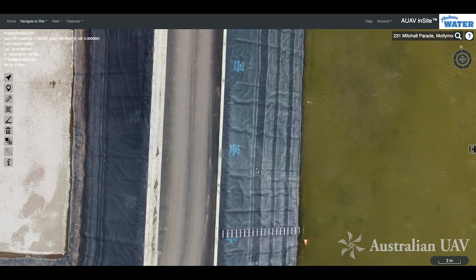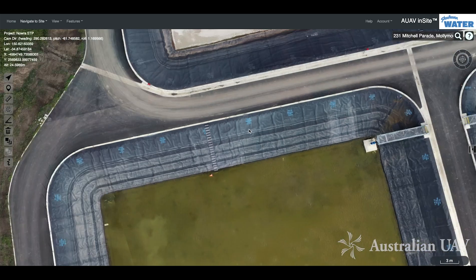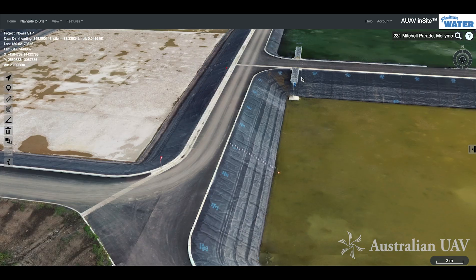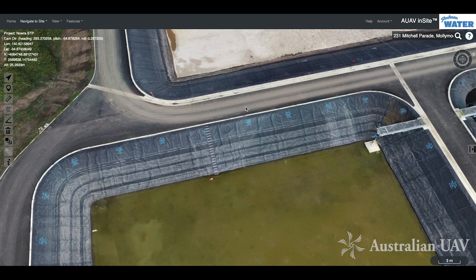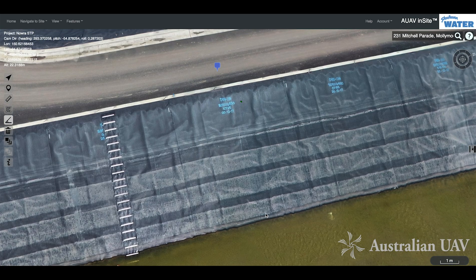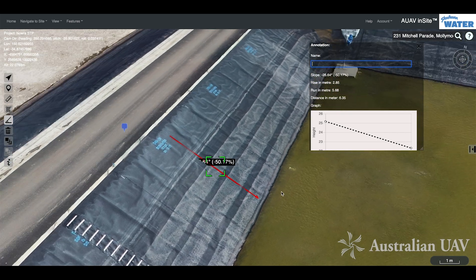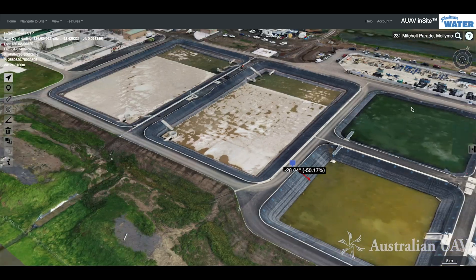You can even read the writing on the plastic liner there. As we look around, you can see it's a full 3D model of the site, not just top-down imagery. That allows us to drop annotations on top of things — we can drop a pin giving a name to a feature, or take measurements. For example, we might quickly measure the slope on the side of the pond and check that it's within tolerances.